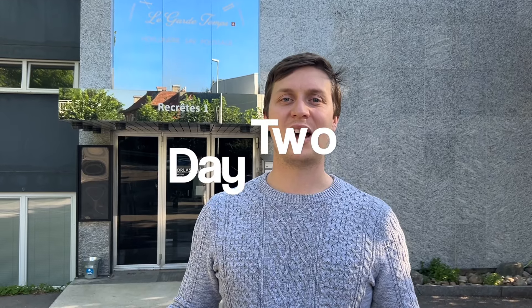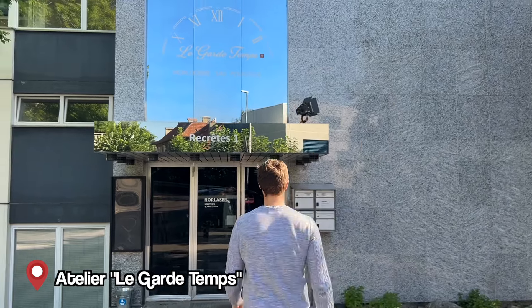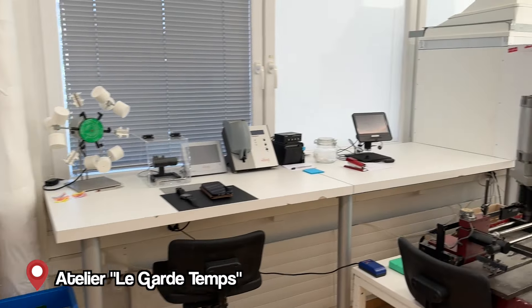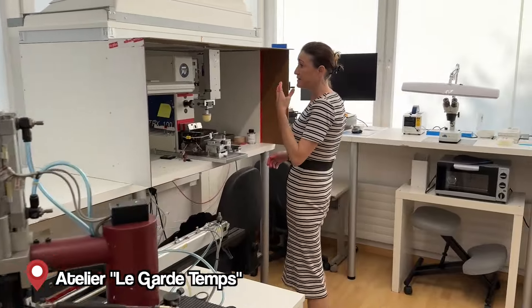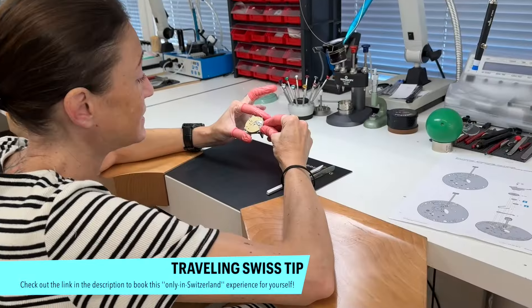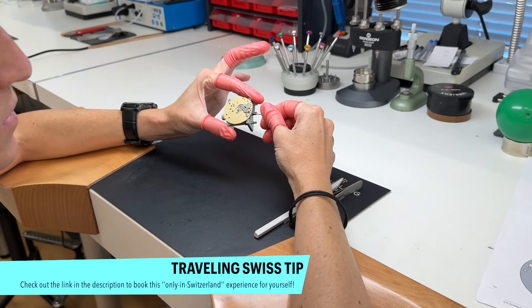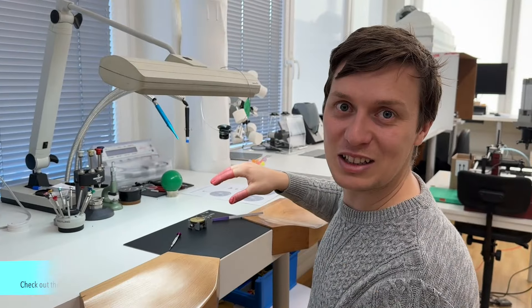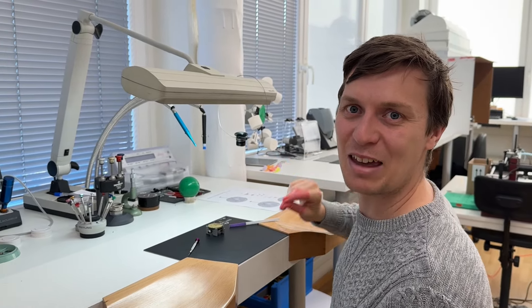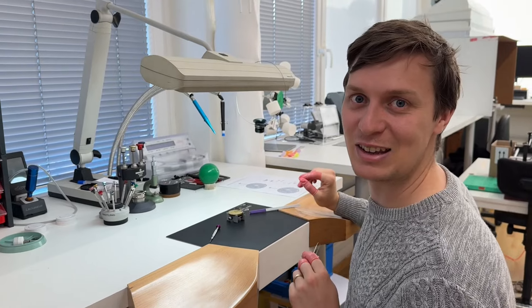I'm above La Chaux-de-Fonds and I'm going to do something very special — I'm going to try to create a watch movement today and learn more about watches. I deconstructed the movement — it had seven pieces and it took me a while — and now I'm going to reconstruct it to see if I can do it.